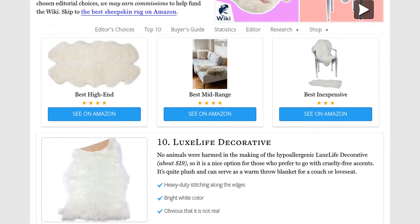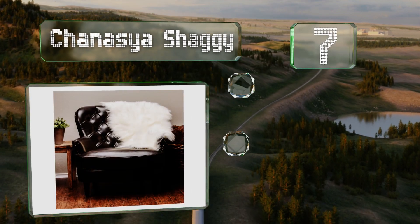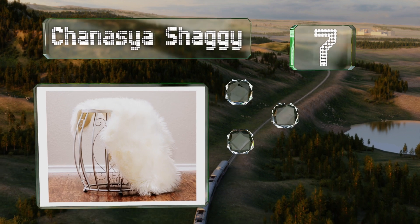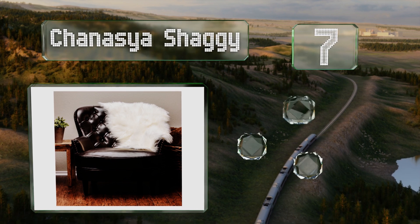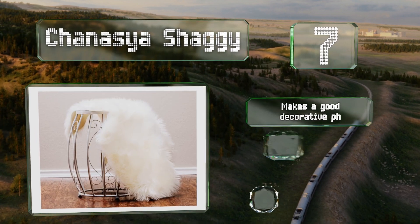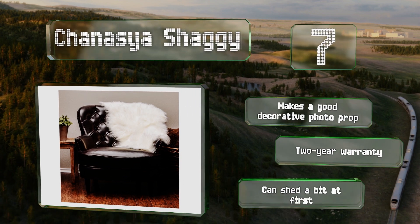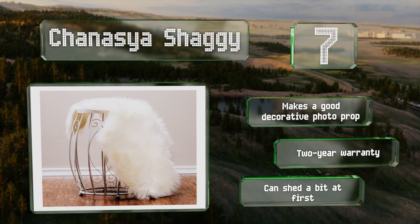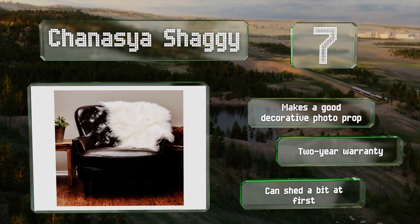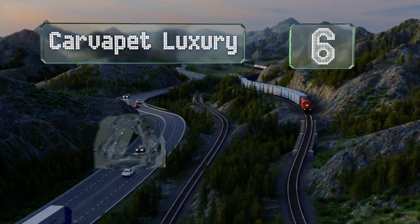At number seven, available in two compact sizes, the Chanasya Shaggy is as versatile as any and ideal for use on a chair, as a couch cover, or in a child's nursery. It's breathable and hypoallergenic, and the soft white color complements many decors. It makes a good decorative photo prop and is backed by a two-year warranty, but it can shed a bit at first.